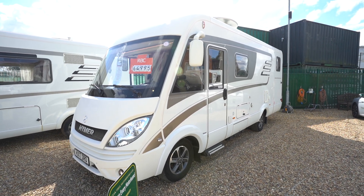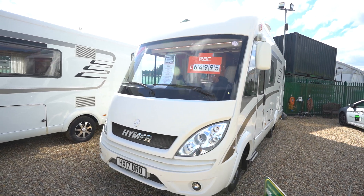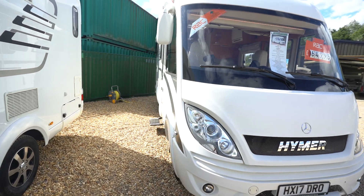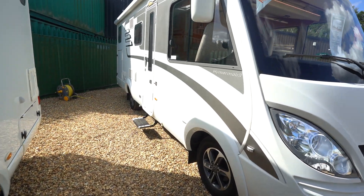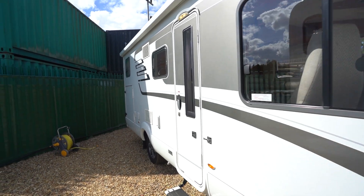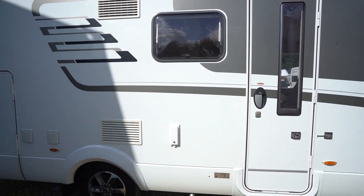Hello everyone, it's Ben from Oaktree here. Today I'll be walking around this stunning Heimer MLI 580. It's on a 2017 registration in fantastic condition — German built, fully winterized, amazing quality.